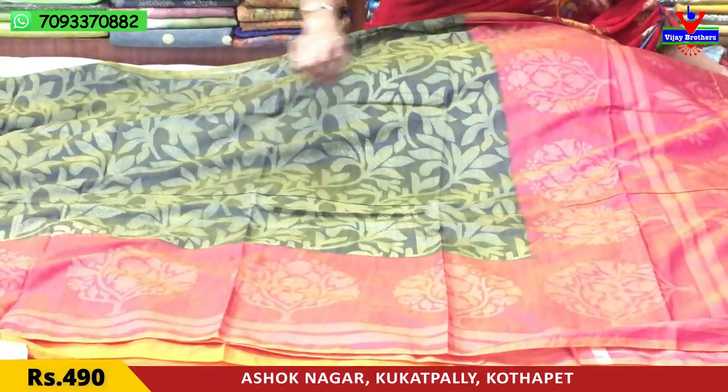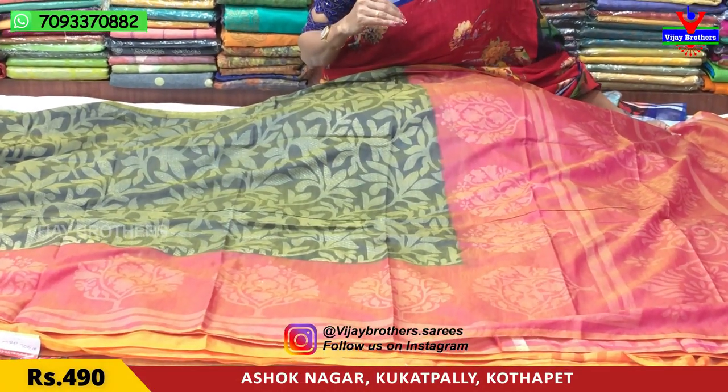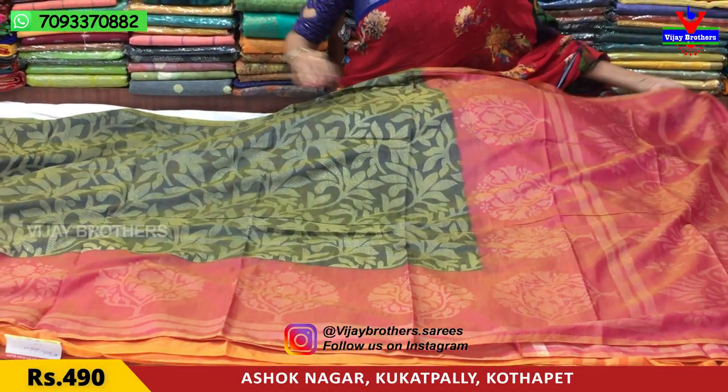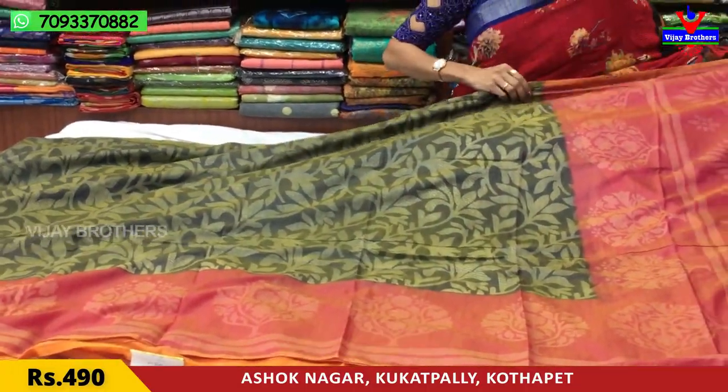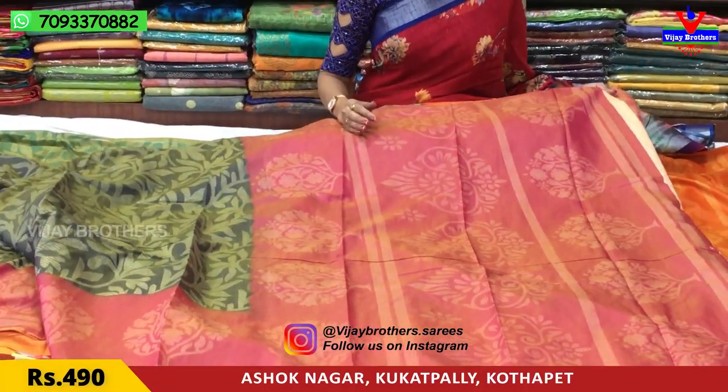The second type has a border design with pink and peach mixed color. This one also has a light color with a beautiful print. The whole sari has a petal design — it's a daily wear soft material, and this type of sari is very comfortable.